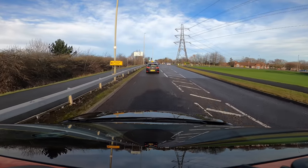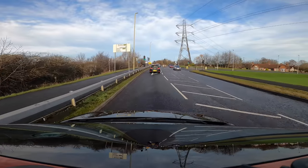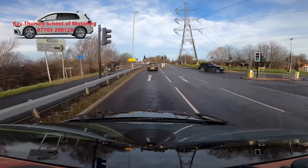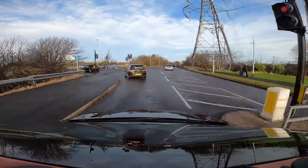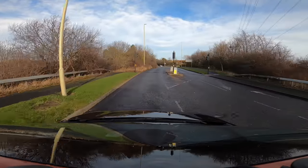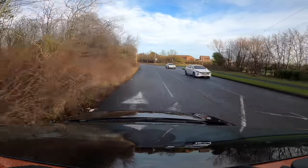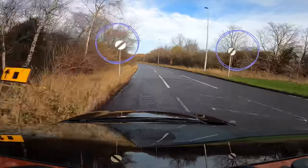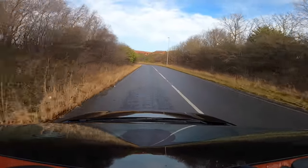We're following the signs for the south, which is straight ahead. Continue to make progress, and as we go down the bank you'll notice the speed limit changes to the national speed limit. It's clearly marked, but in front of you the road takes a sharp turn to the left.